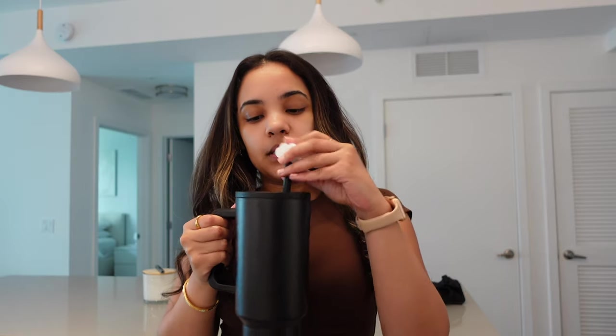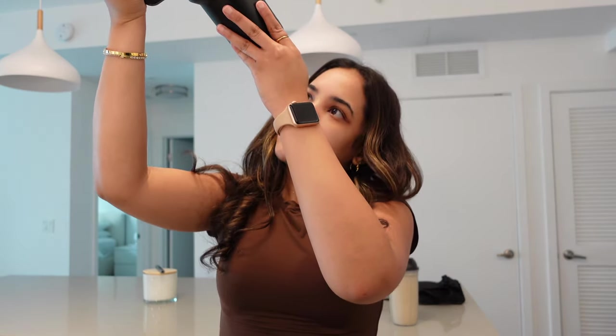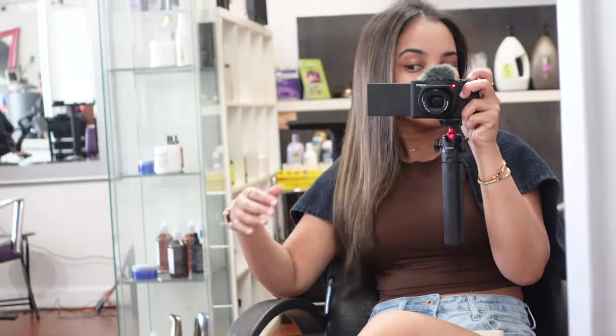I drink at least two of these a day because water is life — it's 40 ounces and it fits in your car. We are in the car. I just came from UPS and now we're going to the salon.